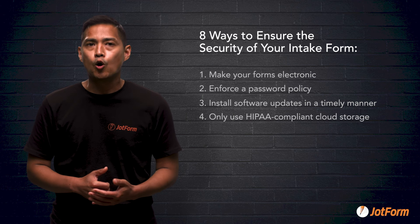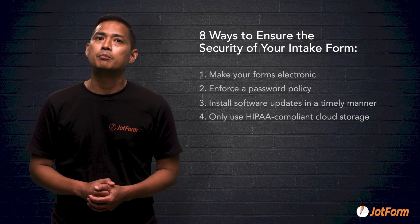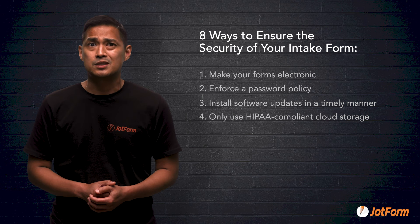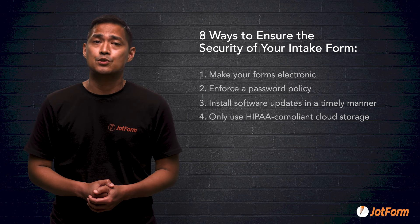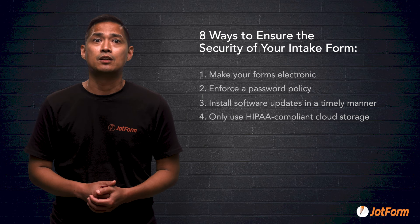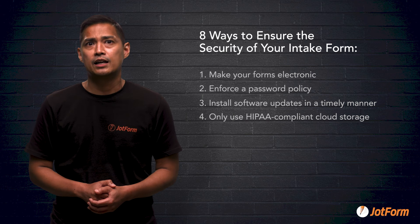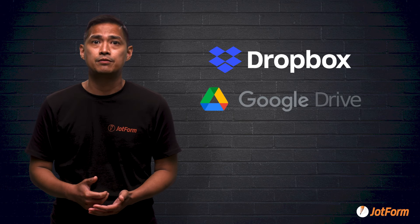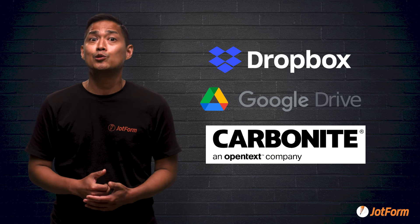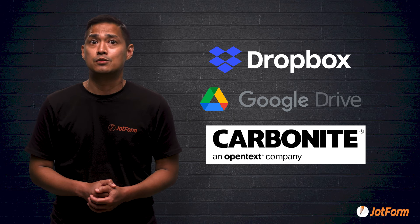Number four: only use HIPAA compliant cloud storage. We've all heard about the nightmares where someone steals pictures that were saved on the cloud. Cloud storage can be just as safe as keeping something on your desktop computer. Many familiar names in cloud storage, like Dropbox, Google Drive, and Carbonite, have HIPAA security options, including data encryption to protect intake forms as they're moved to the cloud server.